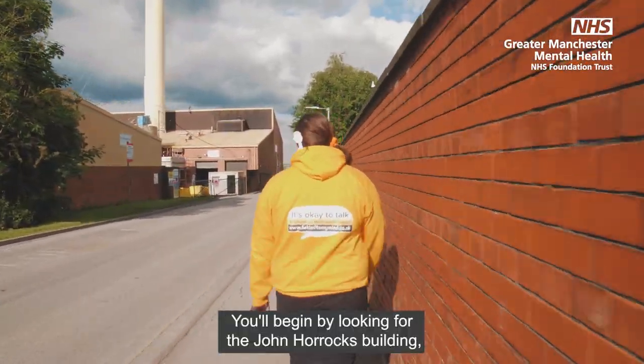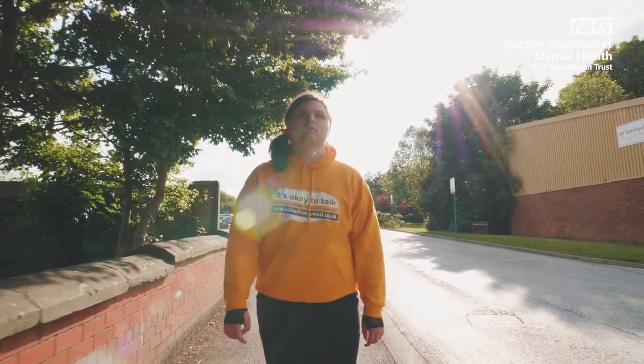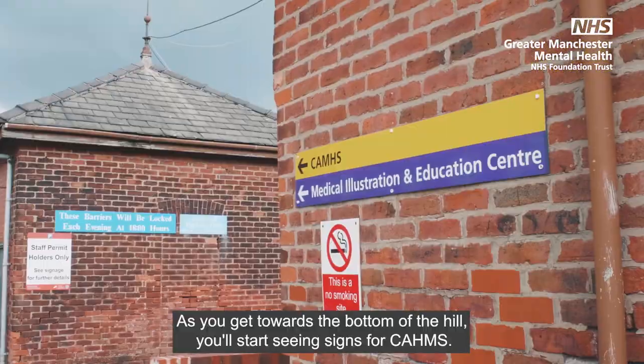You will begin by looking for the John Horrocks building. You will then head right down to the bottom of the hill. Catherine will now show you the route. As you get towards the bottom of the hill you'll start seeing signs for Cams.